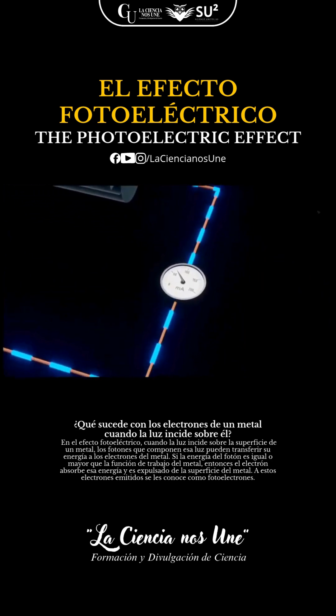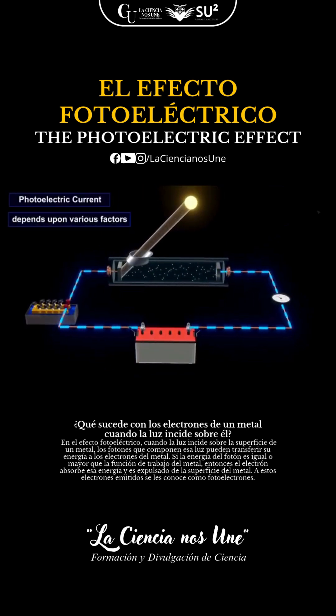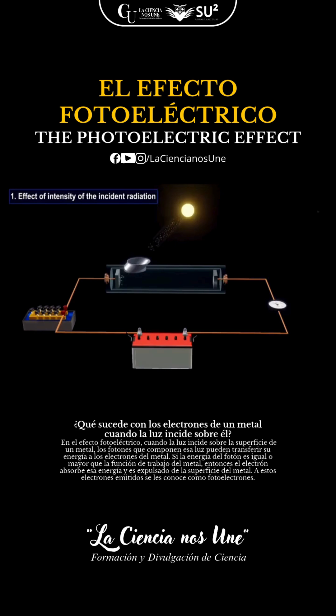Electrons start flying, creating a current we call the photoelectric current, measured by a microammeter. But what affects this current? 1. Intensity of light.